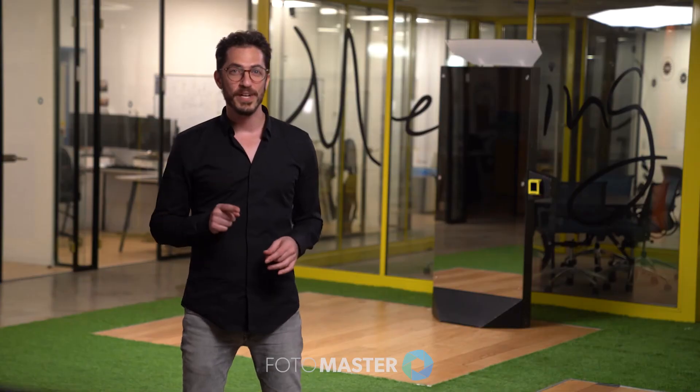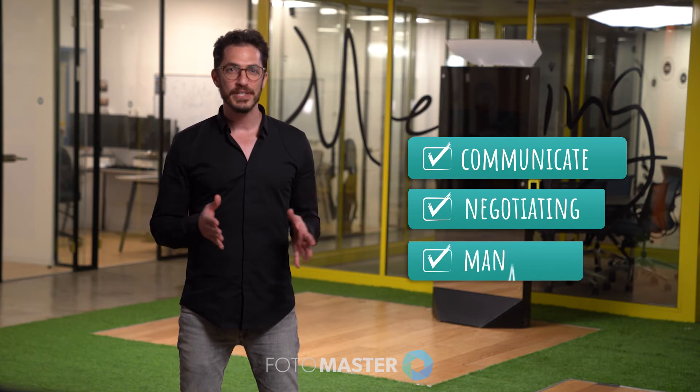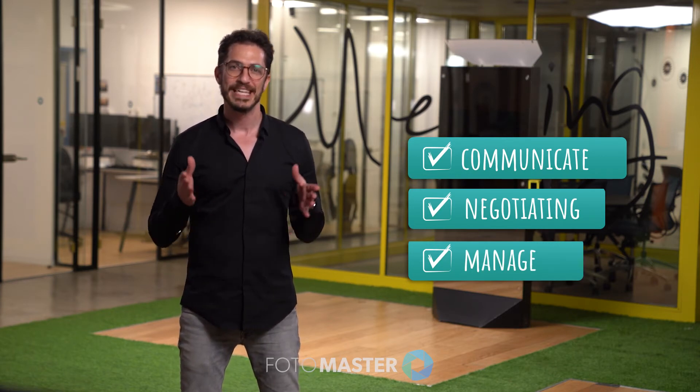Since you're only just starting up, you are the very first sales manager of your newly founded business. You will be the one communicating with your clients, negotiating prices, and managing your accounts with the goal of booking as many events as you can handle in mind.